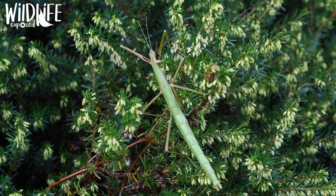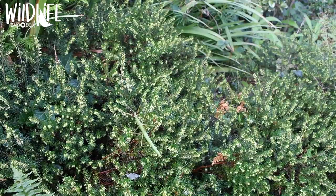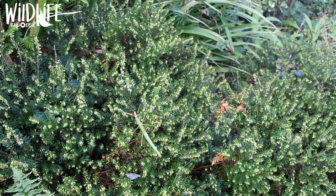For well over a hundred years stick insects have popped up around Cornwall and the Isles of Scilly. These are now naturalised and with a keen eye can be found in many gardens across the south west. They don't breed in the traditional sense but are parthenogenic, meaning that no male is needed to produce eggs.